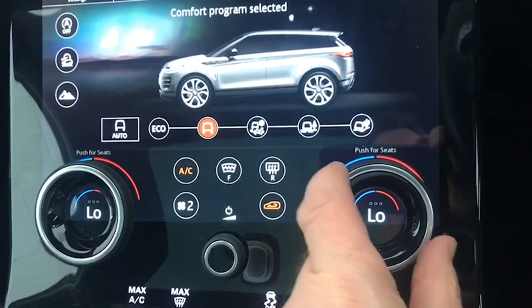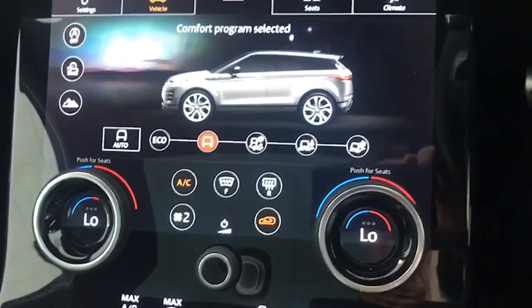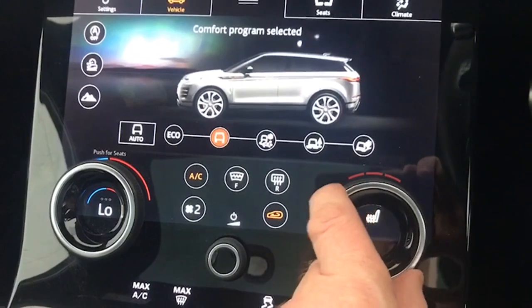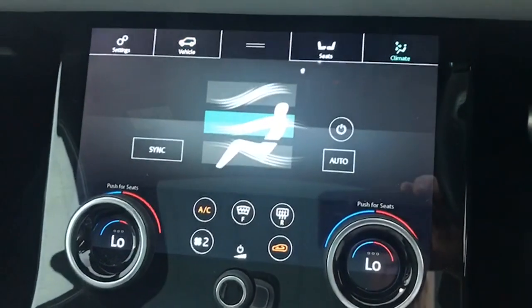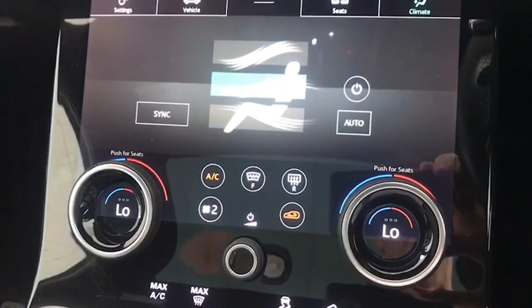You have your different driving mode options along here as well. This is your dual climate control — when we push these in like so, that will do the seats as well, so you can adjust the temperature of your seats. That will put the climate on. It's also got the quick-clear heated front screen as well.